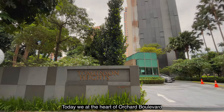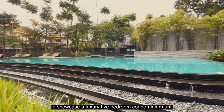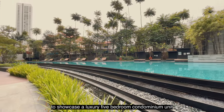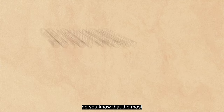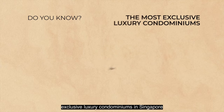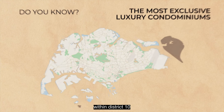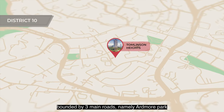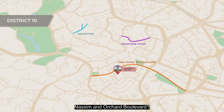Today we are at the heart of Orchard Boulevard prime residential enclave to showcase a luxury 5-bedroom condominium unit. Do you know that the most exclusive luxury condominiums in Singapore are concentrated in a small area within District 10, bounded by three main roads: Ardmore Park, Nassim, and Orchard Boulevard?